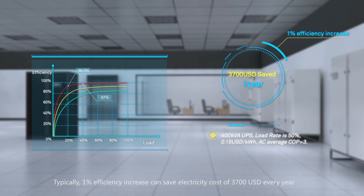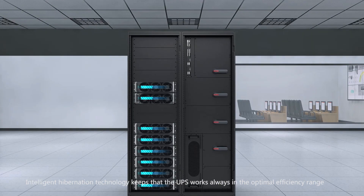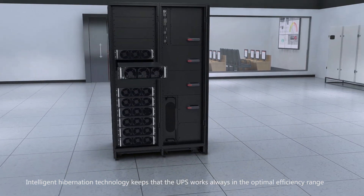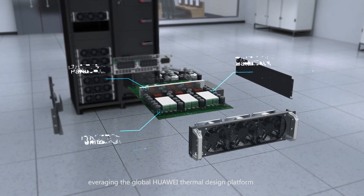Typically, a 1% efficiency increase can save electricity costs of 3,700 USD every year. Intelligent hibernation technology keeps the UPS working always in the optimal efficiency range.